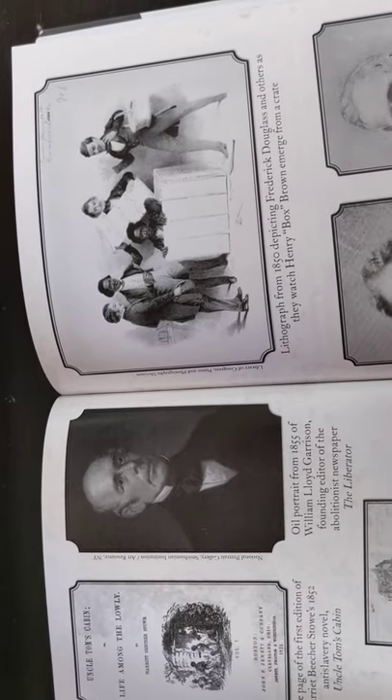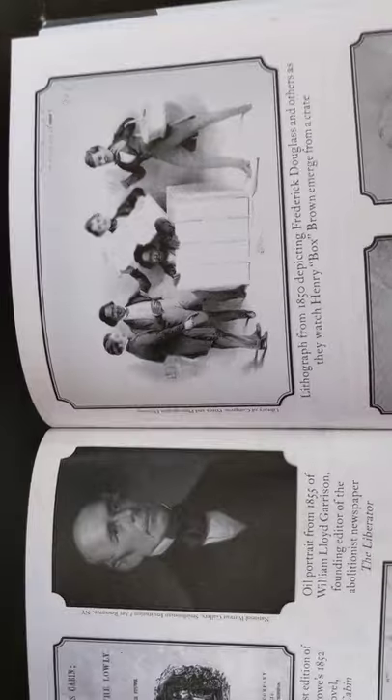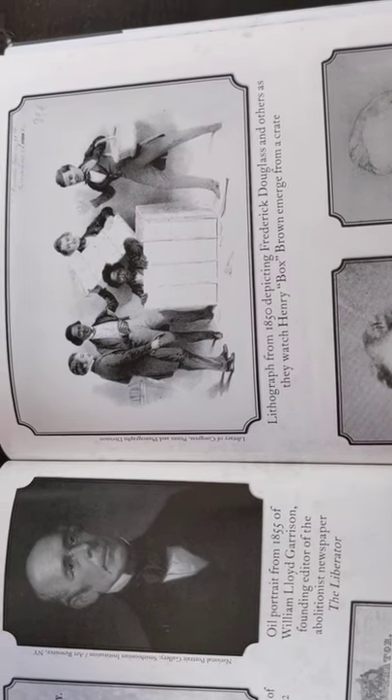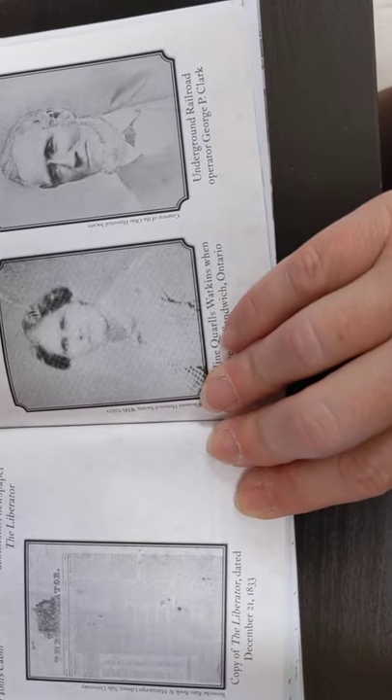In the middle is an oil portrait from 1855 of William Lloyd Garrison, founding editor of the abolitionist newspaper The Liberator. On the right, a lithograph from 1850 depicting Frederick Douglass and others as they watch Henry Box Brown emerge from a crate — we're going to read more about Henry Box Brown too. And at the bottom there's a copy of The Liberator dated December 21st, 1833. I wish it wasn't so small and we could read some of it.